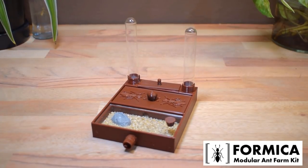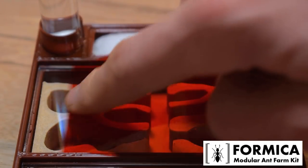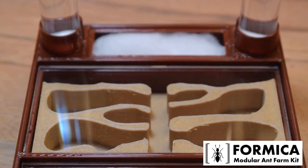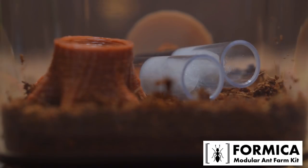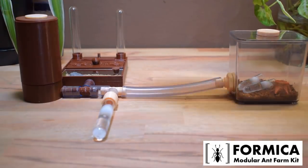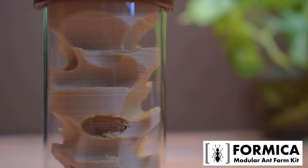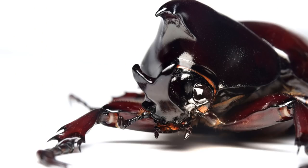We've been sponsored by Formica Ant Kits, so if you win, you could get one of these — a 3D printed nest from Formica Ant Kits. These nests are really cool and creative. They are suggested for species no smaller than Lasius, but they're awesome for beginners. This tower Formica design is so creative — I love it.